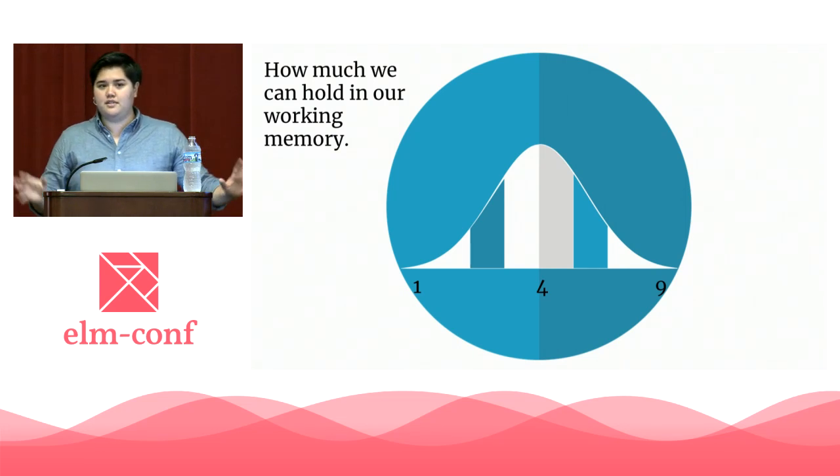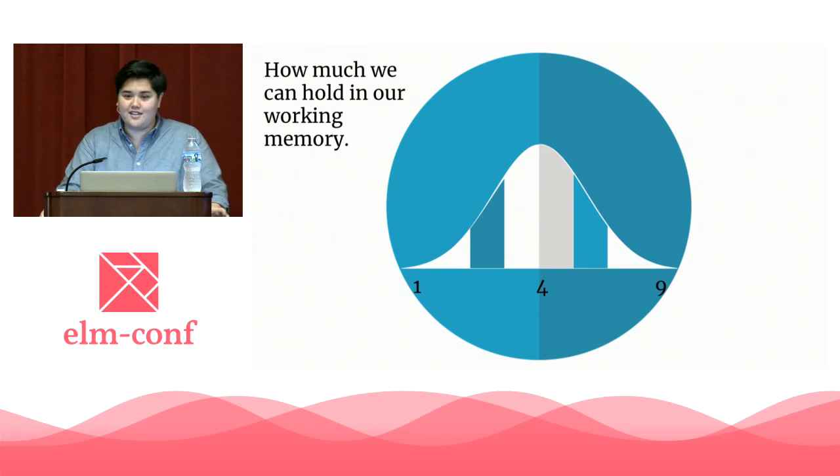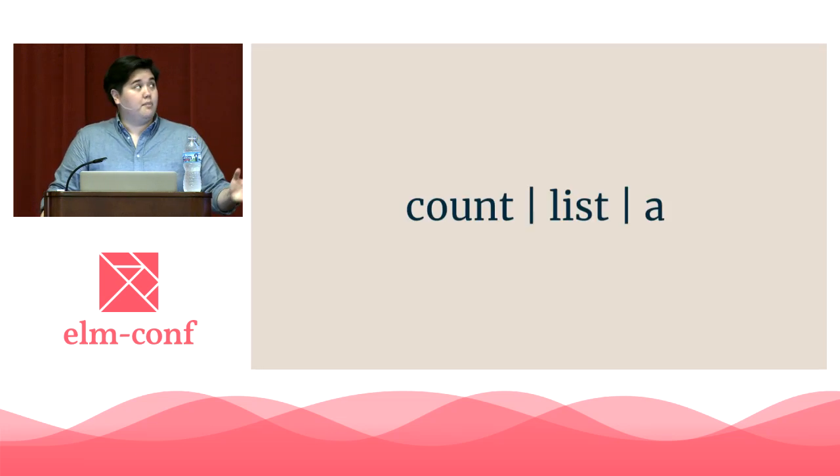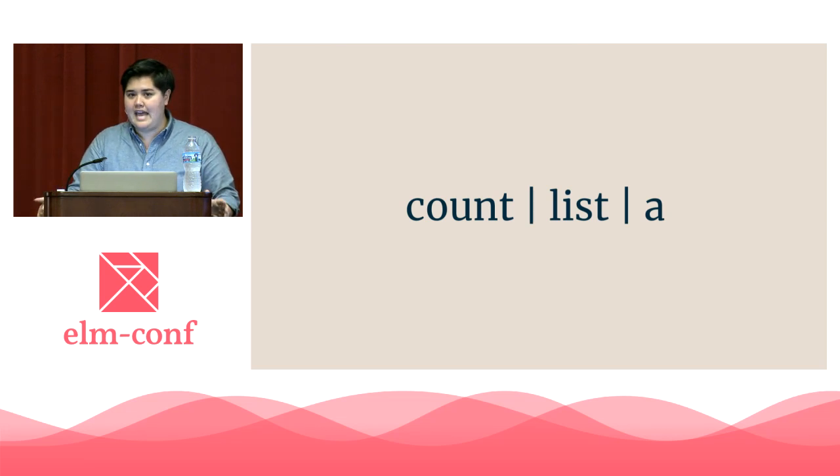And if you do this all day — which, full transparency, I totally have — you're going to burn out. Let's look at three popular variable names: count, list, and a.